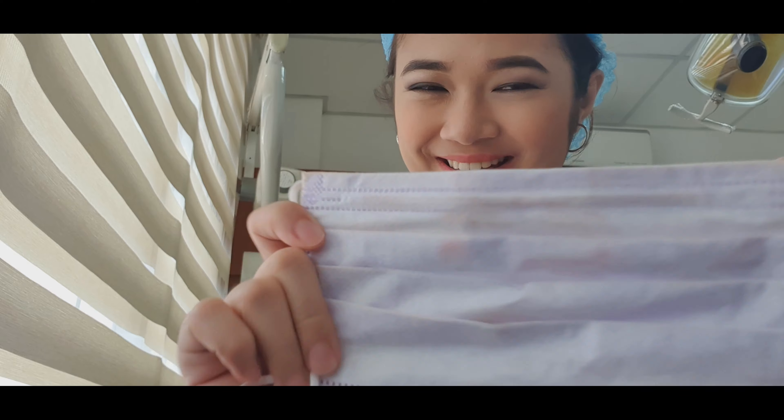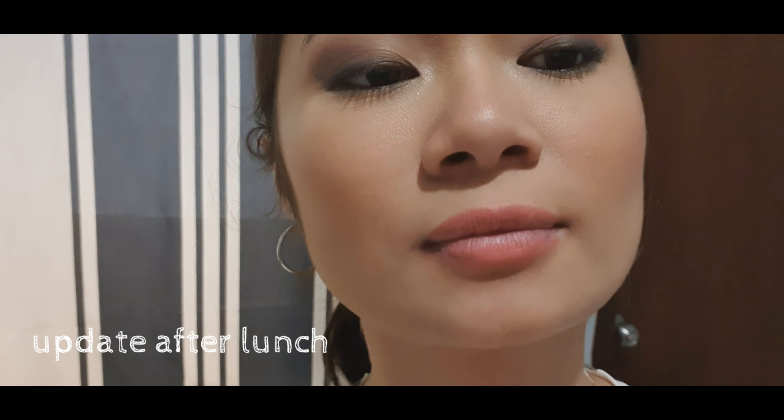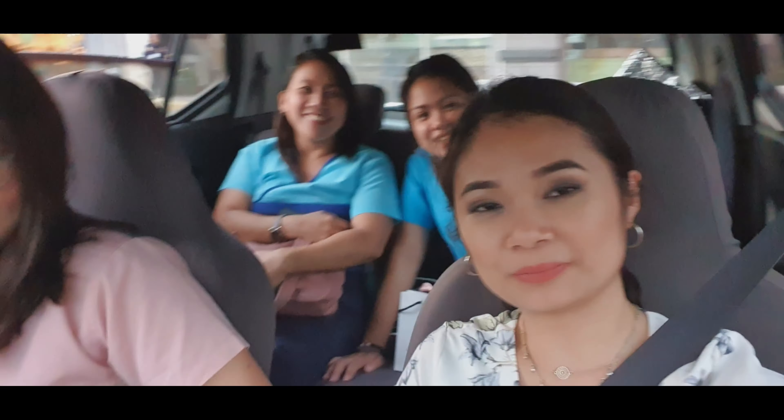Guys, it's currently 10:40 and hindi siya masyadong dumidikit sa mask. So currently, doon na po kami umuwi sa amin para kumain. Bye!